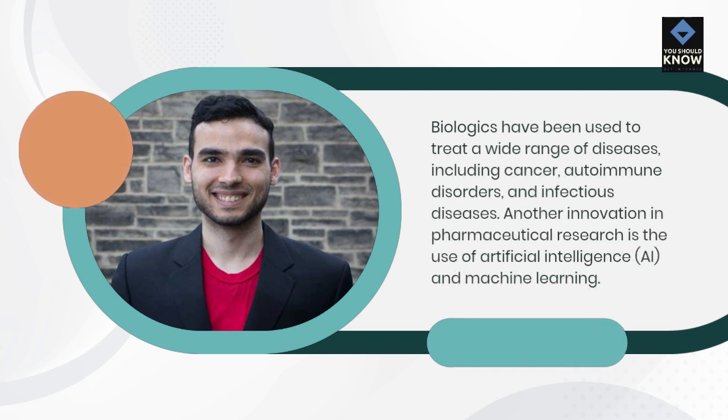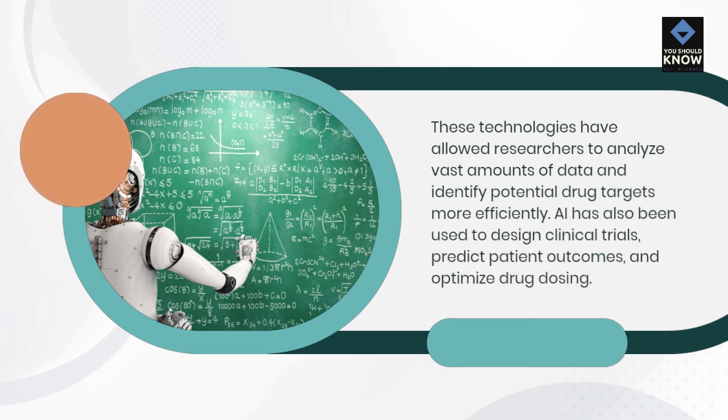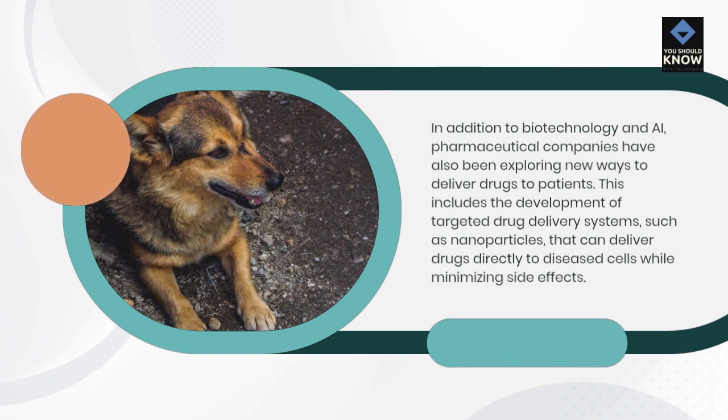Another innovation in pharmaceutical research is the use of artificial intelligence and machine learning. These technologies have allowed researchers to analyze vast amounts of data and identify potential drug targets more efficiently. AI has also been used to design clinical trials, predict patient outcomes, and optimize drug dosing. In addition to biotechnology and AI, pharmaceutical companies have also been exploring new ways to deliver drugs to patients, including the development of targeted drug delivery systems, such as nanoparticles, that can deliver drugs directly to diseased cells while minimizing side effects.